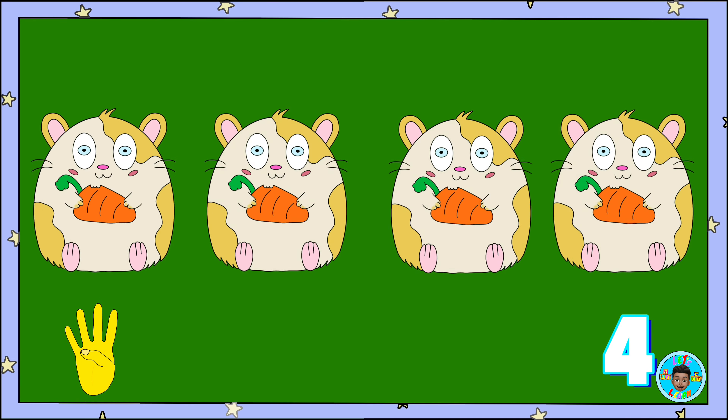Here are four hamsters. One, two, three, four hamsters.